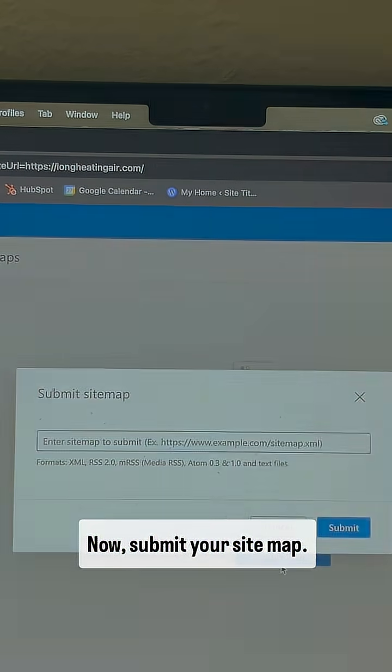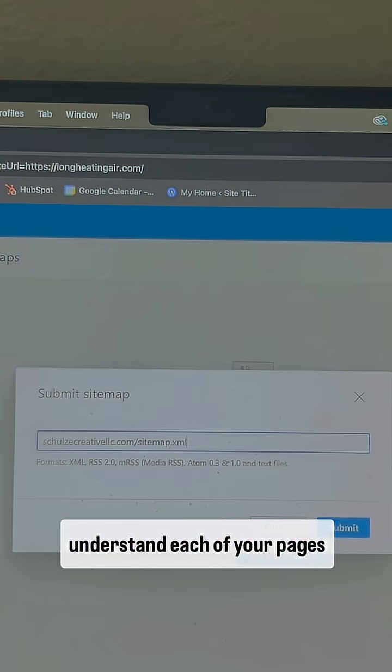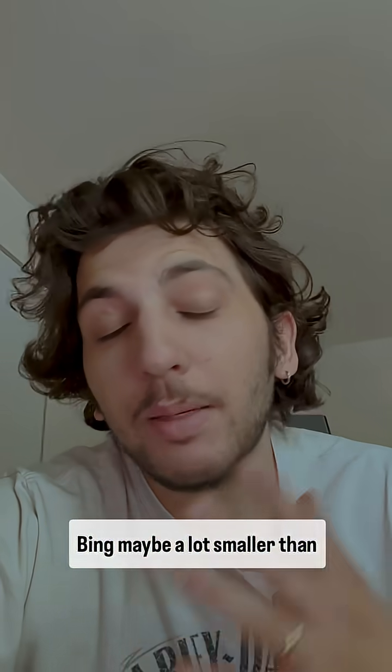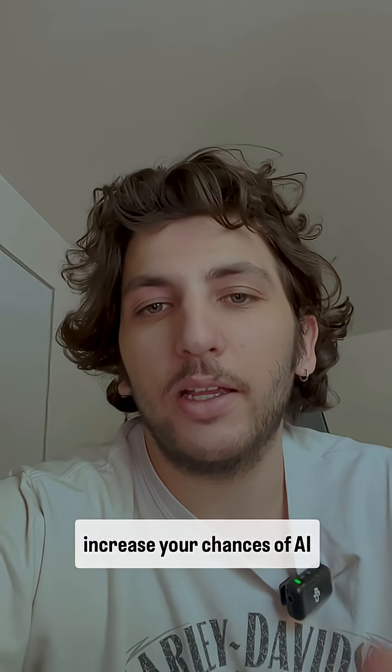Now submit your sitemap — that's what helps Bing understand each of your pages. And that's it. Just a few minutes and you're giving ChatGPT more options to recommend your business. Bing may be a lot smaller than Google, but it still brings in traffic and can significantly increase your chances of AI finding your website. Bye.